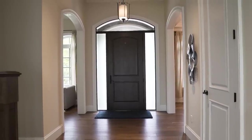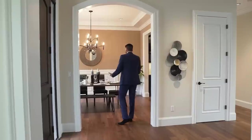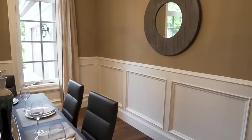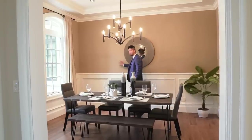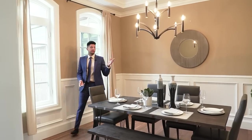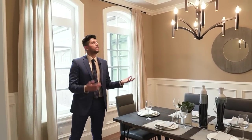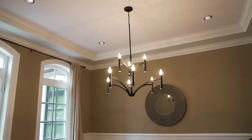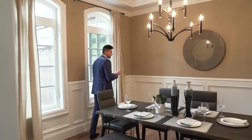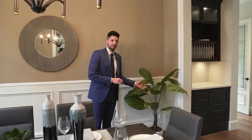Over here we have the foyer with high ceilings and a light fixture right in the middle. Down this way is the dining room — very simple waist-high molding, a slightly different color up above, and seating for probably eight to ten people. A brilliant choice of light fixture here — black and gold. We've got speakers throughout the entire house, crown molding, and a drop ceiling here as well. One key to staging is you always add a little bit of a green element into the house — they did that excellently right here.